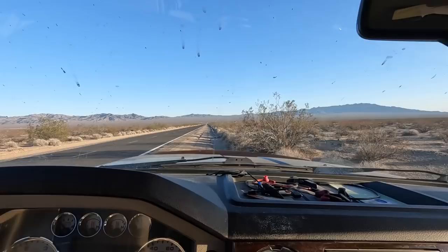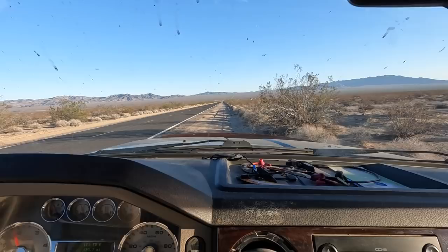I pulled over to look at my phone and got stuck in really soft sand. I had to get out and lock the hubs and put it in four-wheel drive to hopefully crawl out of here. My tires have a lot of air in them so they're not very good in sand.